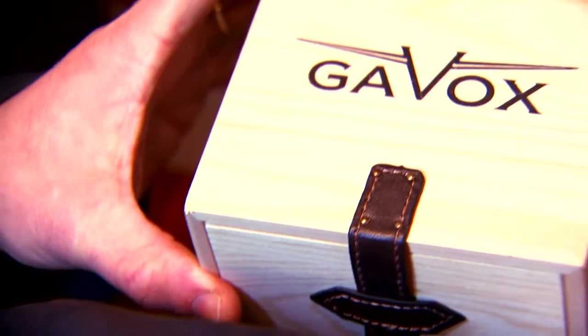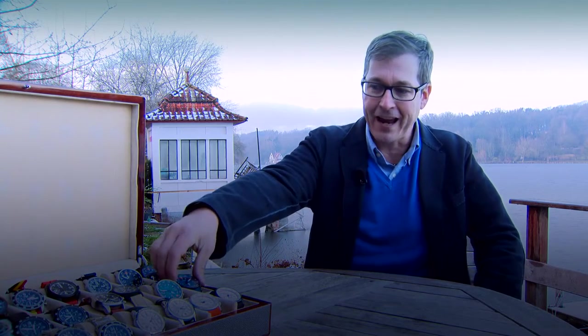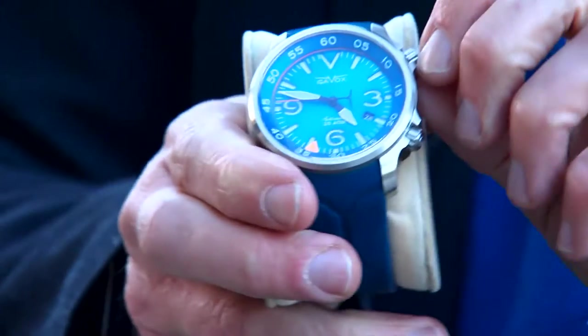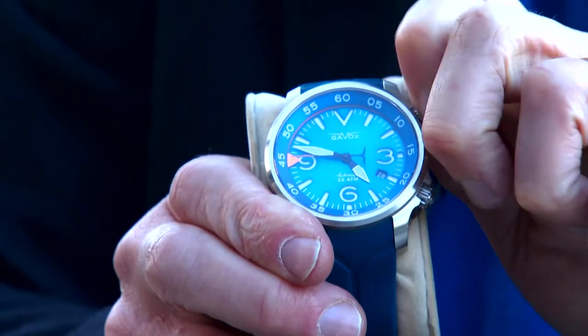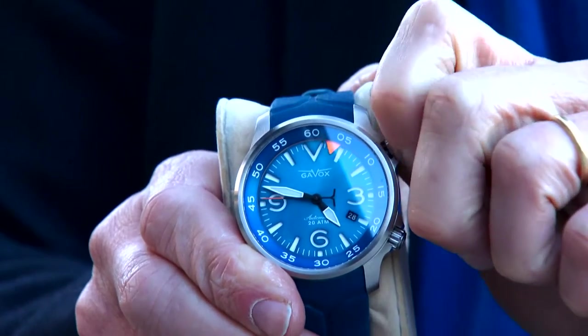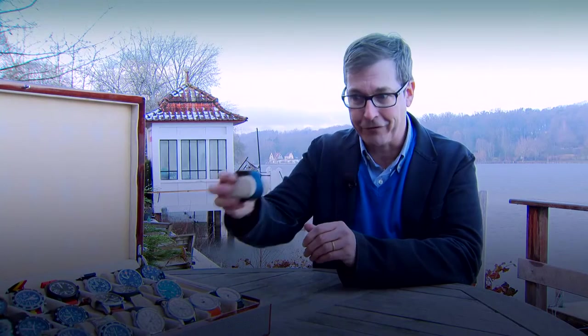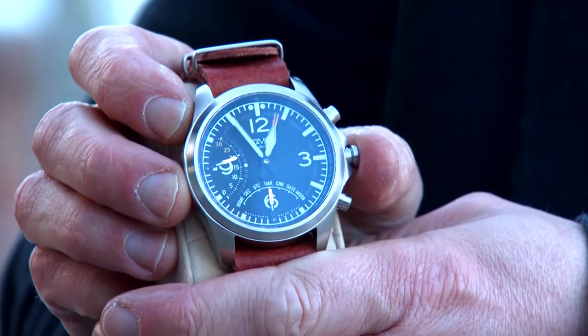My two latest watches have some very interesting things, like the Avidiver, which is here, and has a very unique turning bezel. You can see it on my website, on my YouTube video. It does a lot of things. And my other very amazing watch is also the Gavox Aurora — it is amazing, all the things it does.